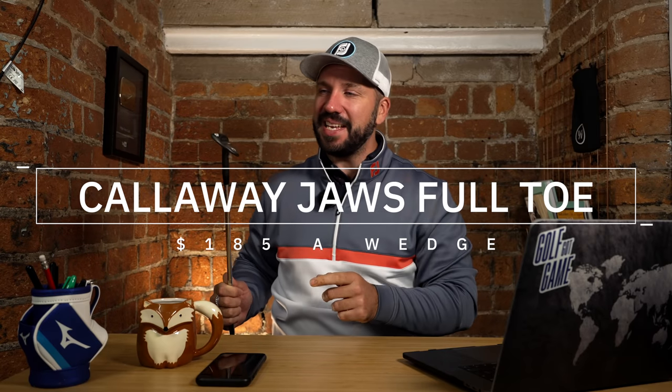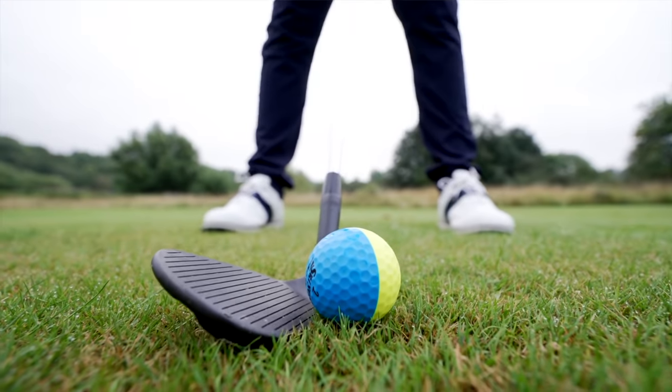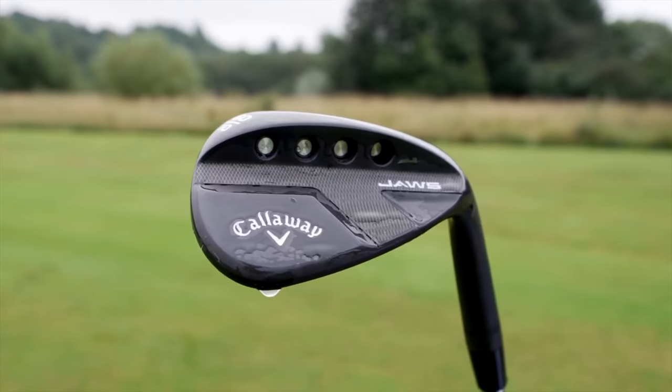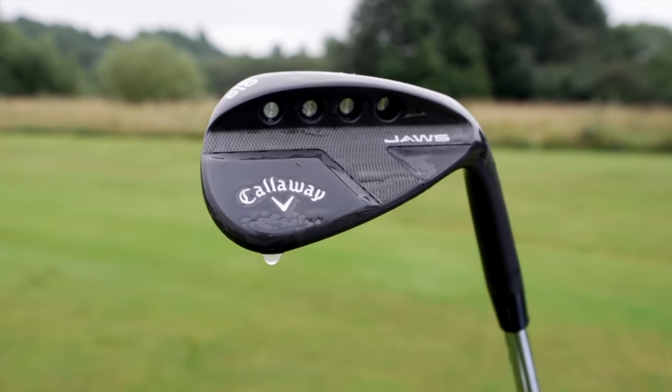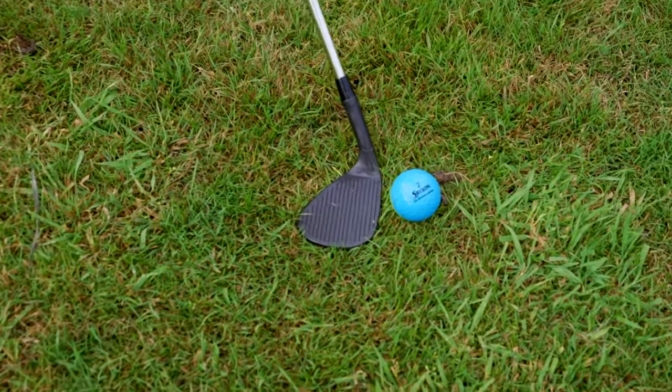My recommendation for wedge of the year is going to be the Callaway Jaws Full-Toe. In testing, these performed pretty much exactly the same as my Vokey SM8, a wedge which I absolutely love. The design and the way they look behind the ball — for a high-toe, full-face grooved wedge, even though initially that's quite unusual to look down on — the versatility of these clubs around the green was absolutely superb. I could open it and get a high shot, close it and get a low spinner. It was just exceptionally adaptable. And with the big-toe area, quite forgiving. So for most golfers, if you can get used to that big-toe design, this is the wedge of the year.